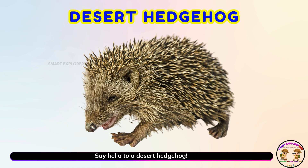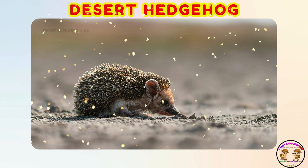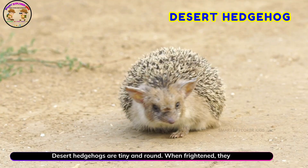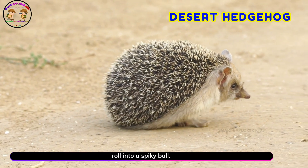Say hello to a desert hedgehog! Yay! Desert hedgehogs are tiny and round. When frightened, they roll into a spiky ball.